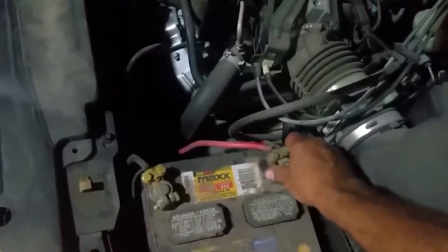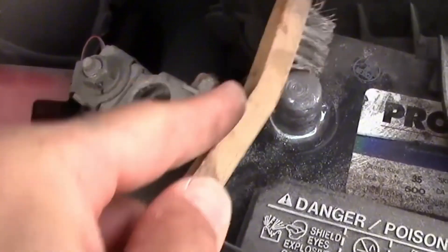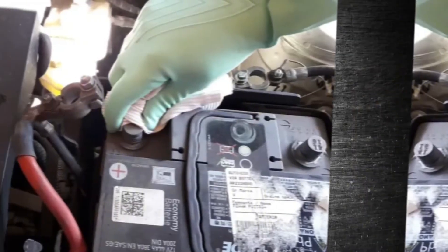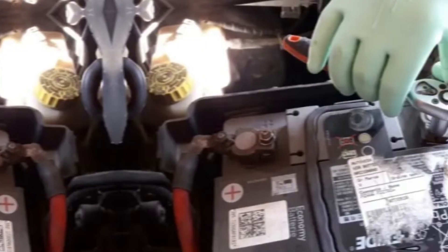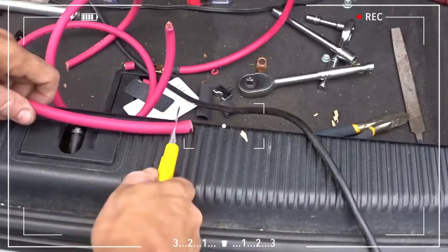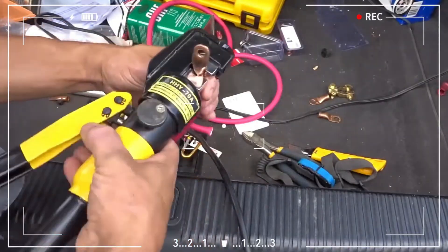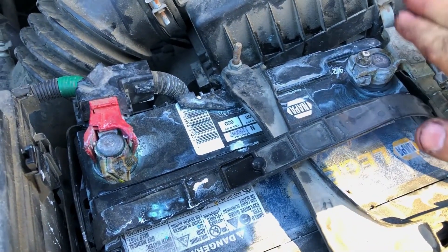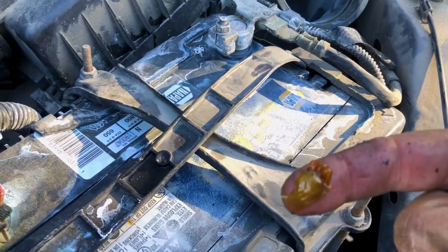Do this instead: disconnect negative first, then positive. Clean post and clamps with a proper brush, rinse, dry, and apply a thin protectant film. Torque clamps so you can't twist them by hand. Mount aftermarket rings on the stud dedicated for them, not stacked under the main clamp. If your car uses a smart negative terminal sensor, don't crush it with over-tightening or bury it in grease. Solid connections make every other fix work.